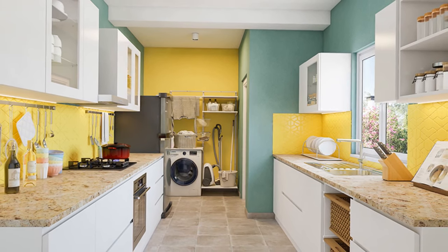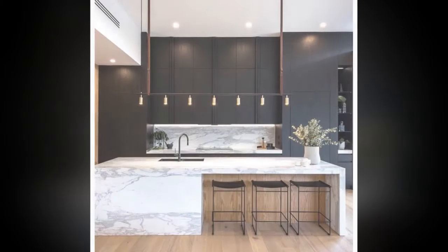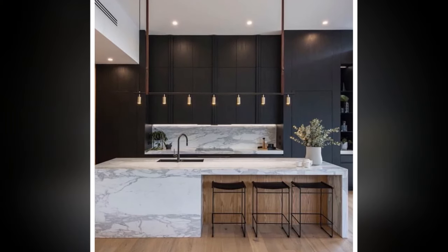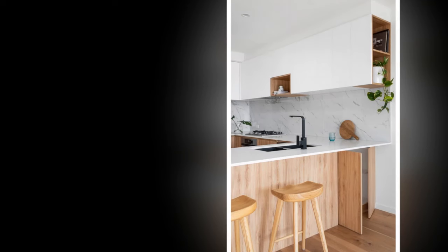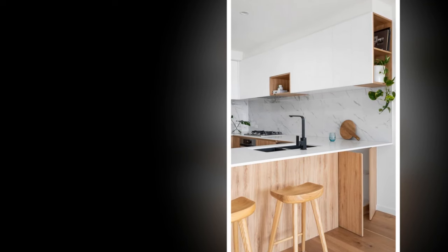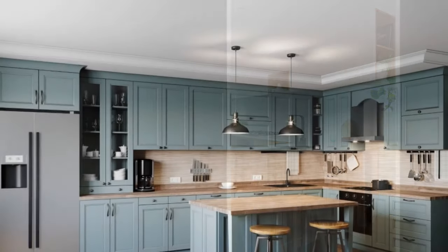To stage and style your kitchen, start by decluttering and organizing — a clean, organized kitchen looks instantly more polished. Invest in storage containers for pantry items and use drawer dividers to keep things tidy. Greenery is also great: plants add life and warmth, so place a small potted herb garden on your windowsill or hang a trailing plant from a shelf.